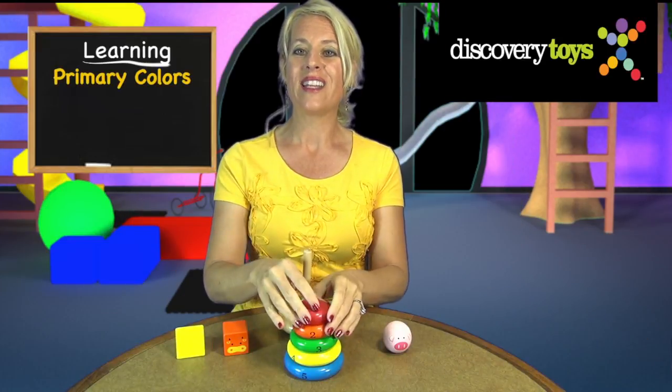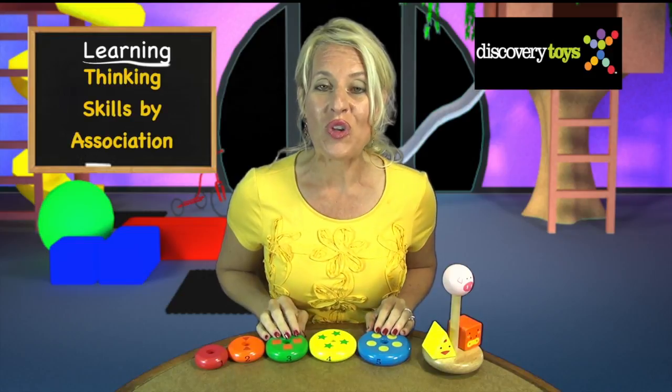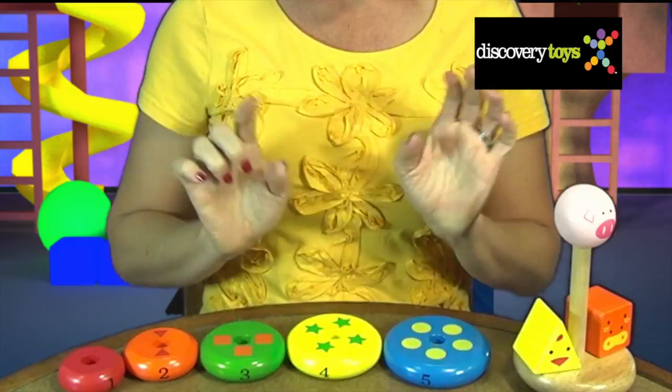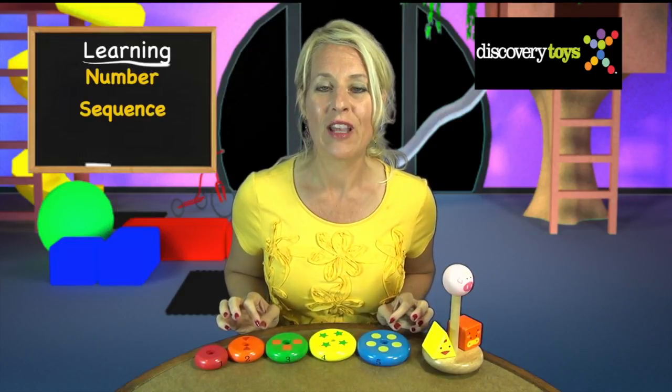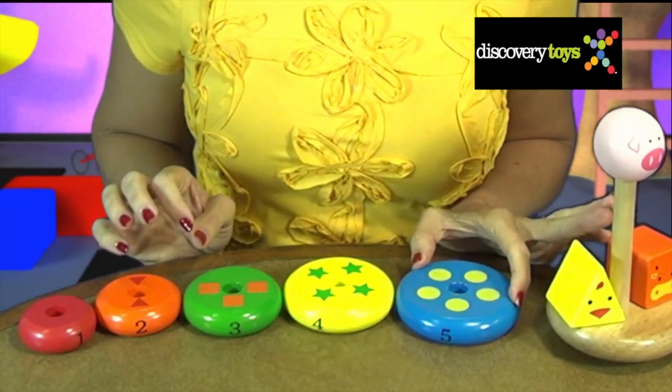The colorful rings introduce primary colors and basic geometric shapes. Visual cues develop thinking skills by association — each disc is associated to another by color. The green stars clue to the green ring. Children learn number sequence conceptually and visually: the larger the ring, the higher the number, and more shapes.